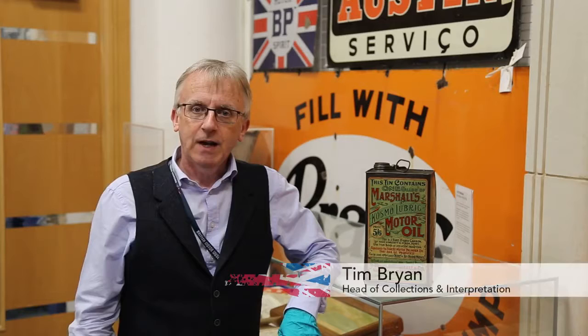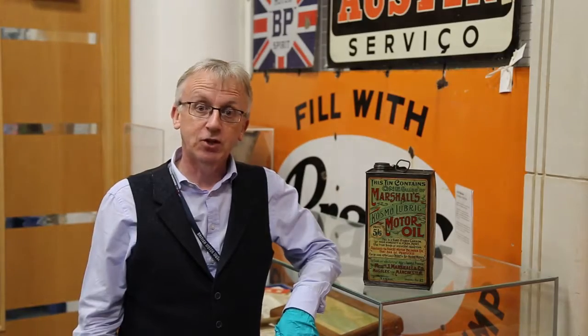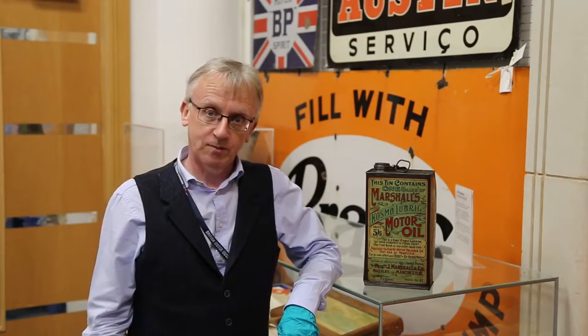My name is Tim Bryan. I'm Head of Collections here at the British Motor Museum and I've been closely involved with the creation of our new Motoring Treasures exhibition.